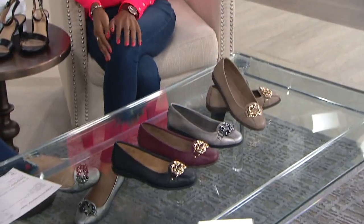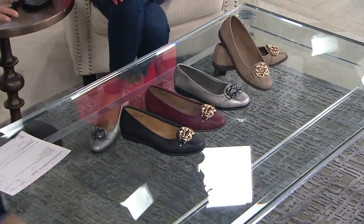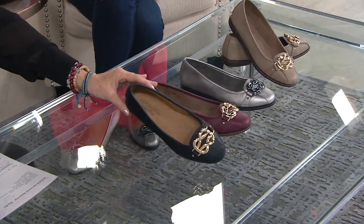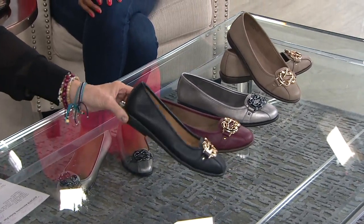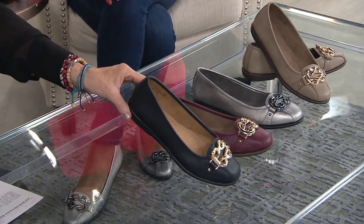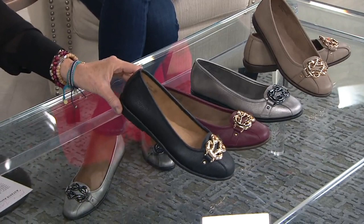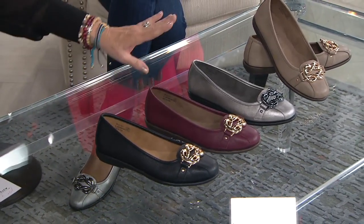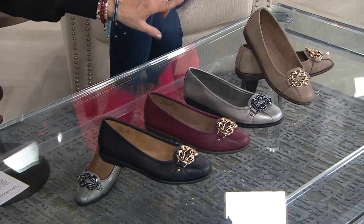Not only does Carlisha work for Aerosoles, she is their senior designer. So I'm going to go through colors and be quiet, which I know is hard for me, because you're the designer — you're the woman that brings these designs to life. We have medium and wide, whole and half sizes. It is the ultimate ballet flat. We don't have anything else like it in the show, no other style like it from Aerosoles. It is $58, four easy payments of $14.50, all man-made, so you can get it wet and gunky. We have it in black, wine, silver, and taupe.